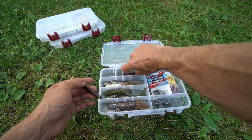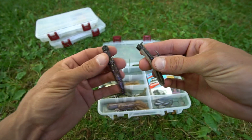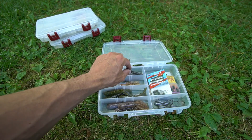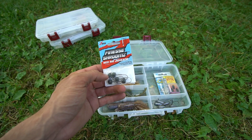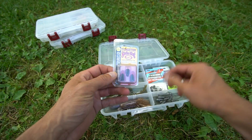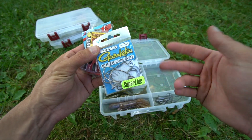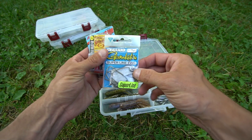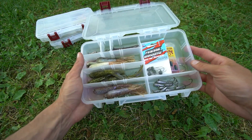Over to this section of the box you have ned rigs — the green pumpkin goby color and smelt. It is the Z-Man Finesse Shroom ned rig jig head. I like the 1/6 ounce; I will go lighter sometimes but that's the size I prefer. You'll have that, and then the quarter ounce Strike King Tour Grade tungsten. For the Texas rig hooks I always talk about — it is the super line EWG hook. I just know it so well from talking about it.